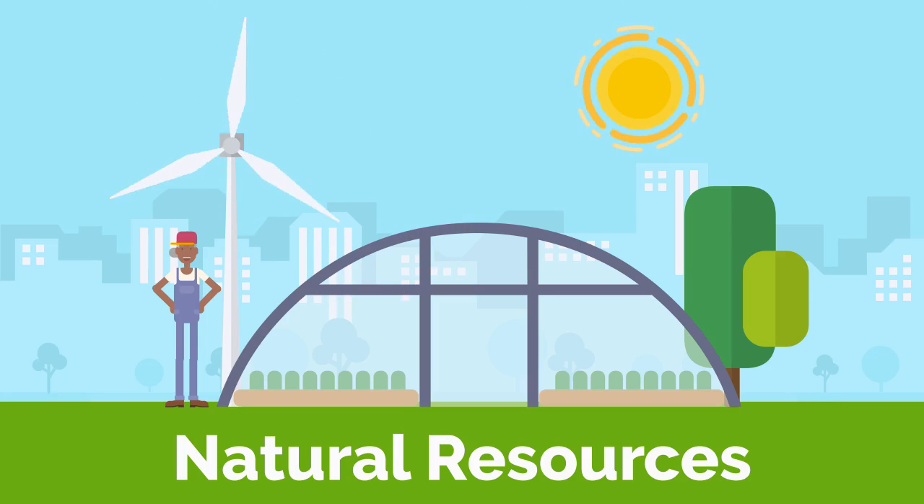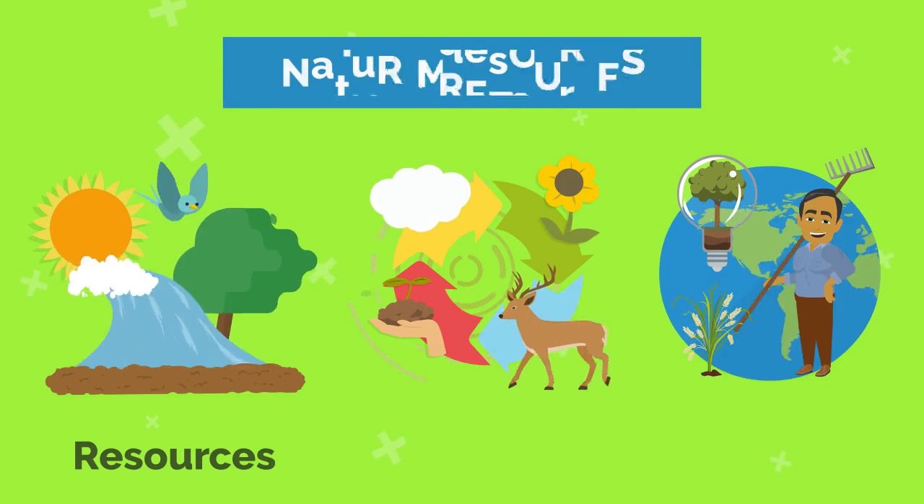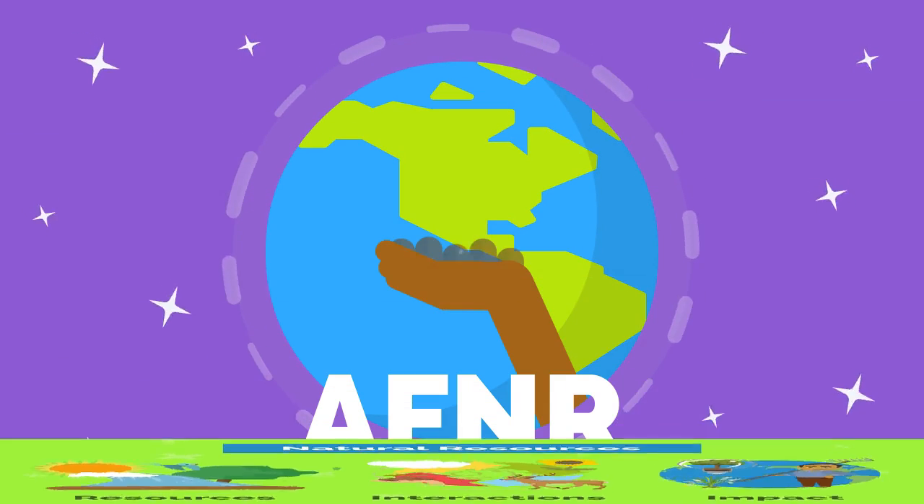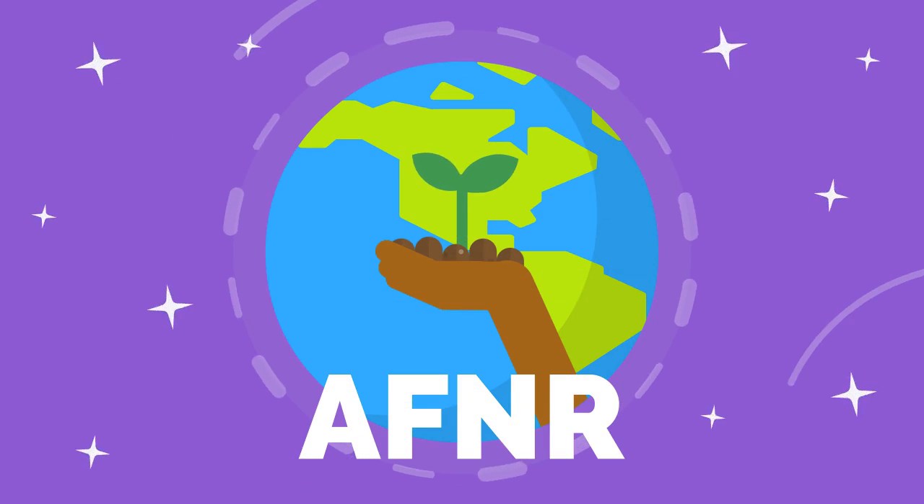Natural resources are what allow all this to be possible, from the sun, water, and soil to the interactions and impact we have within our world. As you can see, AF&R is so much more than meets the eye.